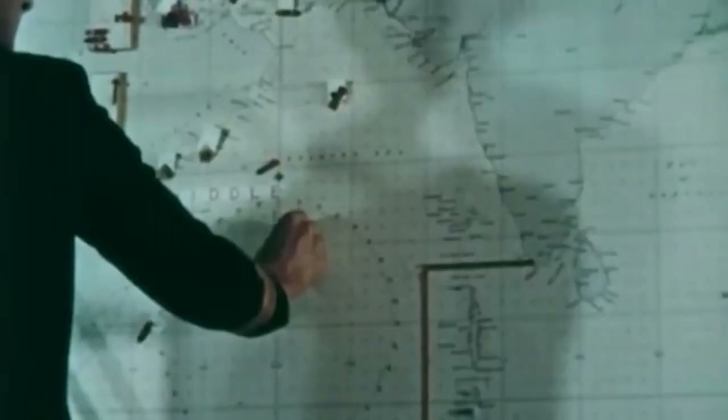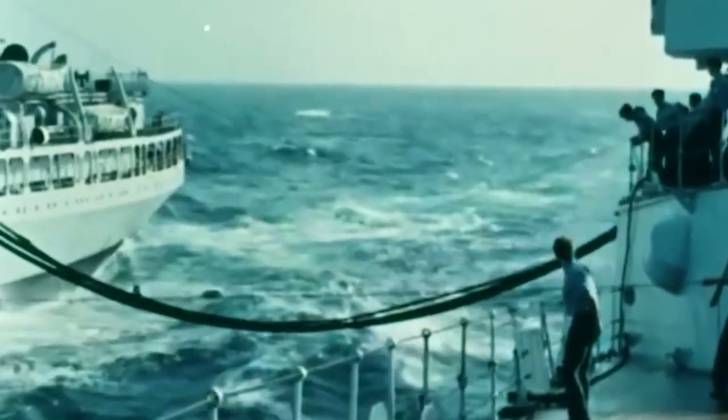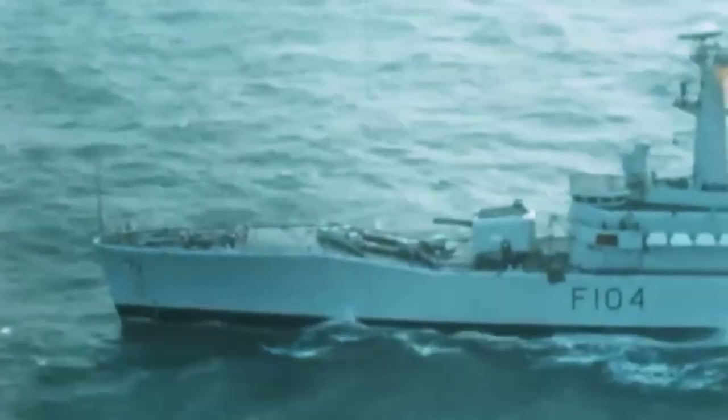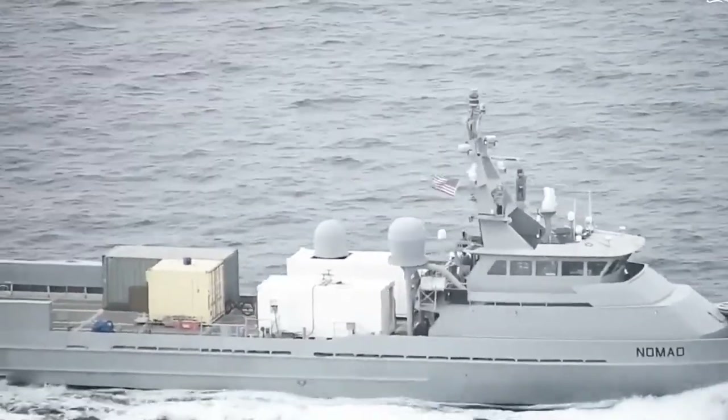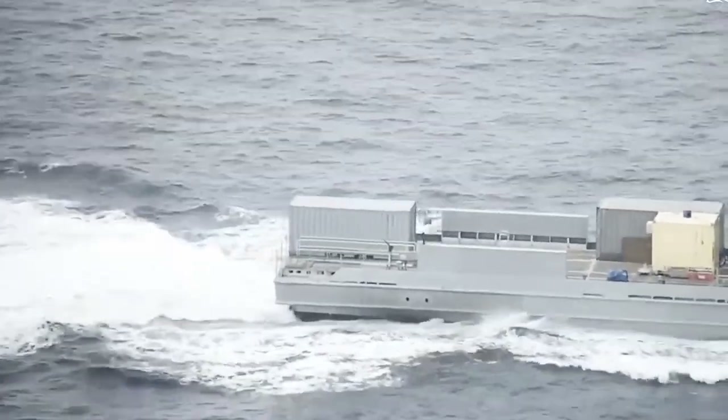In the early 2000s, the United States Navy began envisioning a new type of vessel — one that could operate in areas near shore, typically known as littoral zones. The U.S. Navy wanted a vessel that was fast, agile, stealthy, and most importantly versatile enough to handle a wide range of threats. Multiple contractors were approached to create their own design, which would eventually be called the Littoral Combat Ship, or LCS.